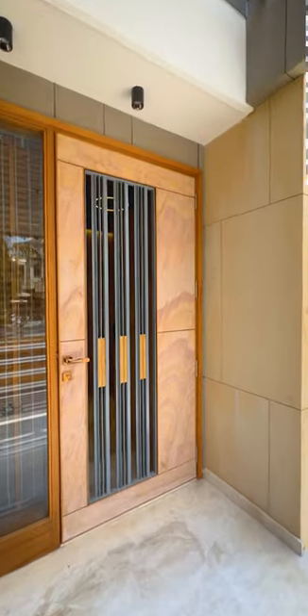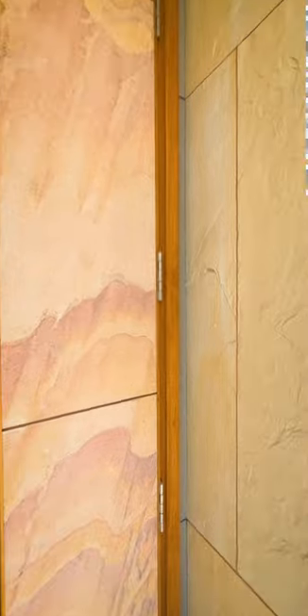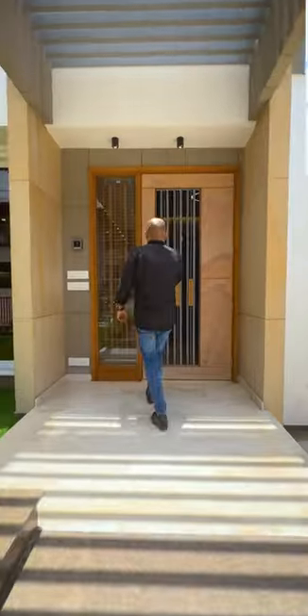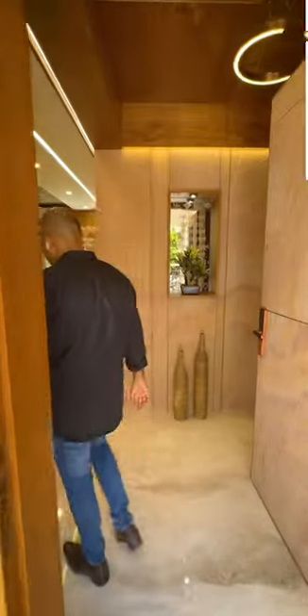A nice combination of a mesh grill with stone veneer on the main door and grill door gives it a light, robust and raw look. The vestibule is a highlight of the interior spaces and it acts as a buffer space between the entrance veranda as well as the drawing room.